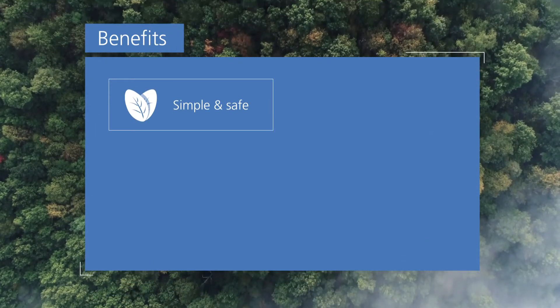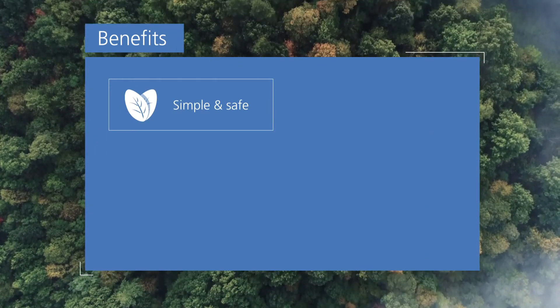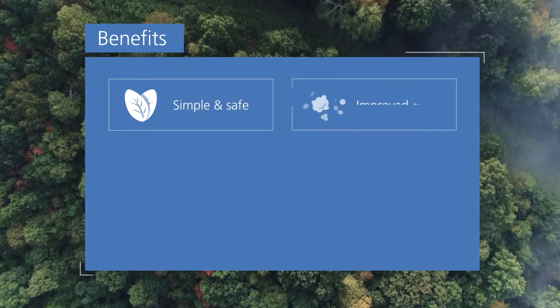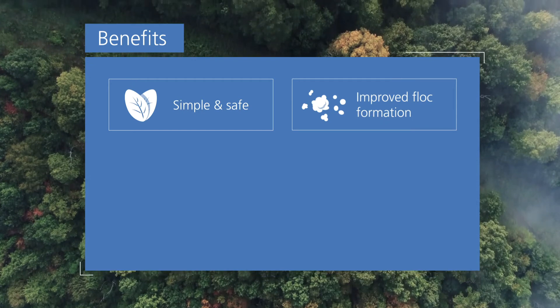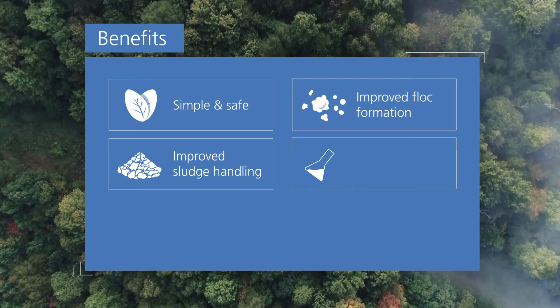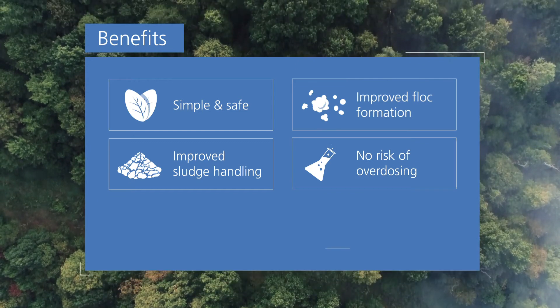AmyaOptical is the simplest and safest way to maintain a stable, neutral environment for activated sludge. It provides process advantages including better flock formation, improved sludge handling, no risk of overdosing, and a long-lasting buffer effect.